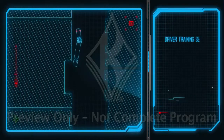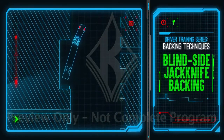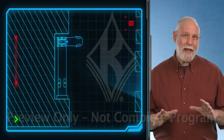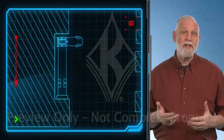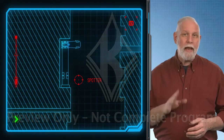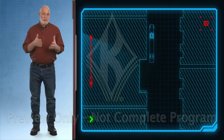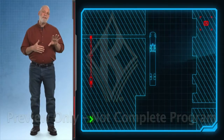Blindside backing is difficult because any time you back to the right side of your vehicle, you can't see the back end of your trailer. Never blindside back unless it's absolutely necessary. If this really is your best option, always use a qualified spotter. Agree on hand signals and where your spotter will be standing. Start by positioning the vehicle properly, as with the sightside jackknife maneuver, except facing the opposite direction.